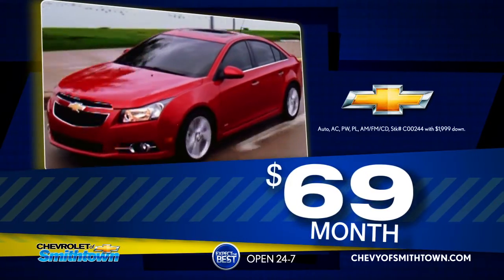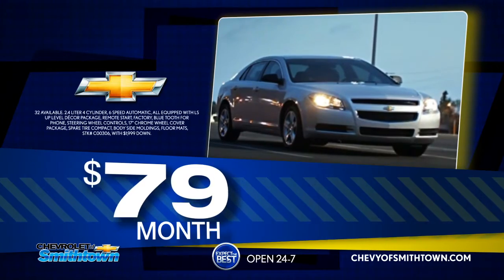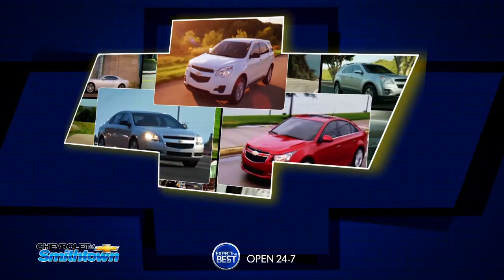As low as $69 per month on the 2012 Chevrolet Cruze LS, or as low as $79 on the 2012 Malibu LS, or as low as $159 on the 2012 Equinox 4-Wheel Drive LS.